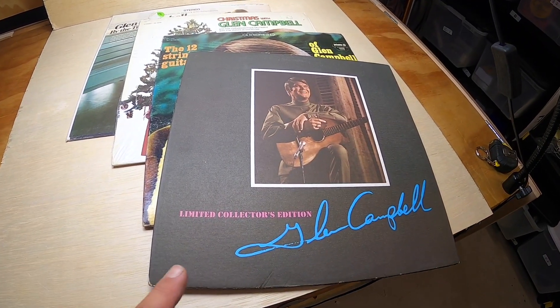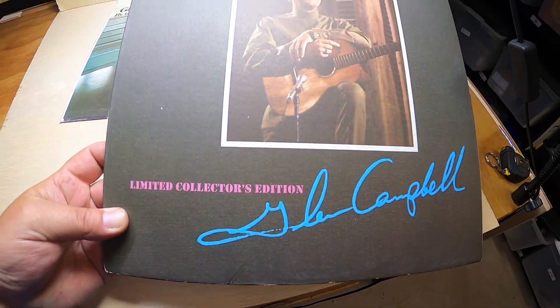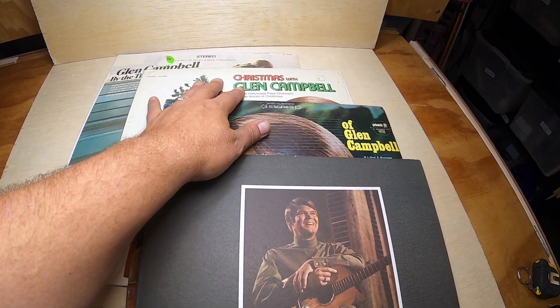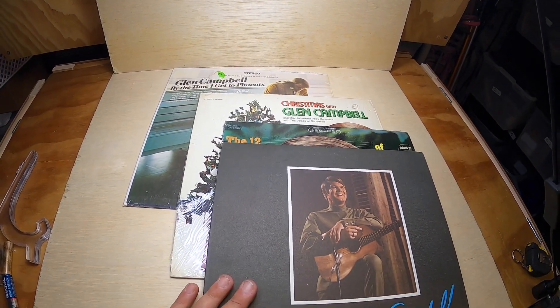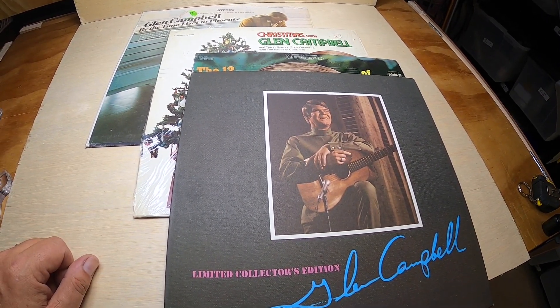I sold another lot of records — this is a Glen Campbell lot of four records: a limited collector's edition, 12 Strings Guitar, Glen Campbell Christmas, and By the Time I Get to Phoenix. This set of four records sold for $16 plus shipping.